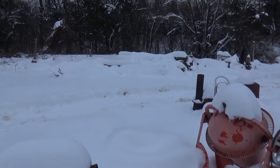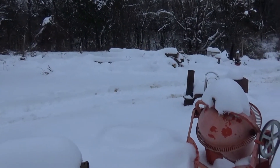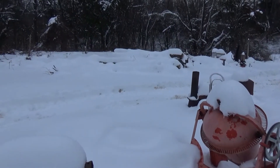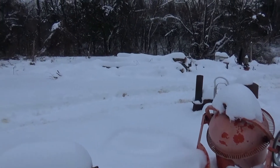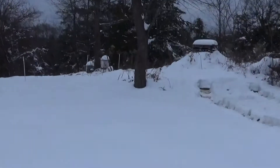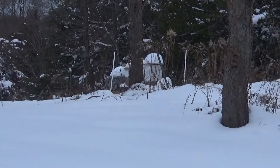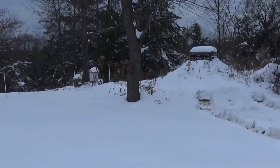December 4th, 2019. We got blasted December 1st and 2nd and into the 3rd with a wicked snowstorm. All total about 2 feet. We got buried. So welcome to December, welcome to winter.